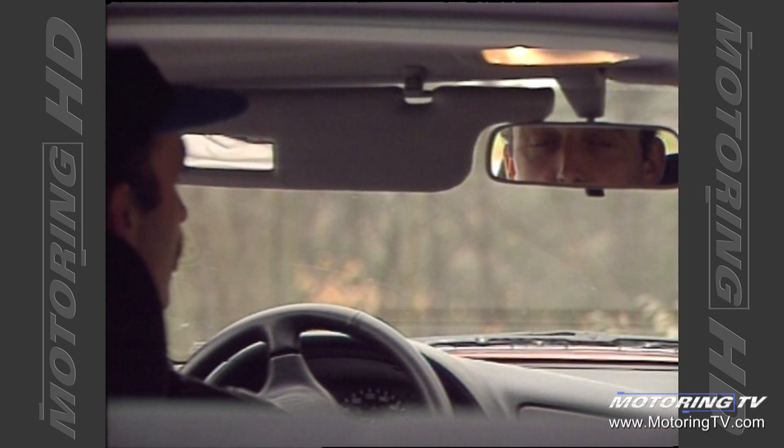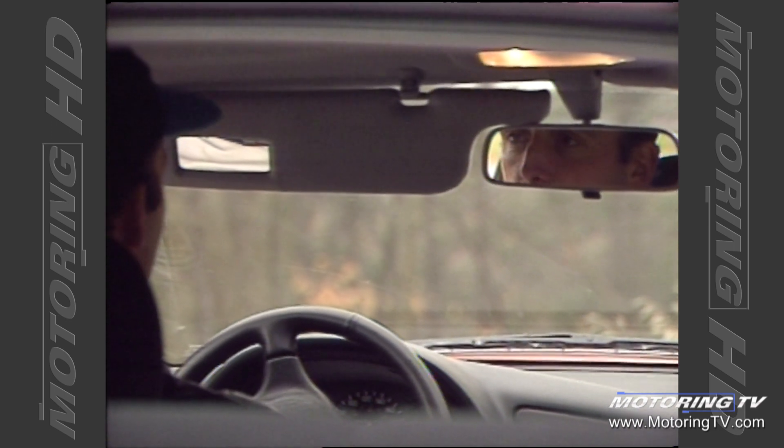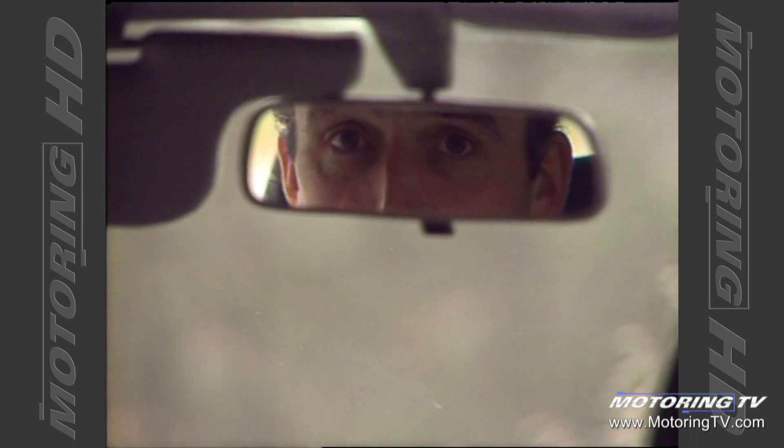My pet peeve on this Celica has to do with the driver's side sun visor. Right slap bang in the middle is a mirror that doesn't come with a cover. All you end up seeing is a glorious view of your own lap. When you're trying to drive, that type of information is not wanted, not necessary, and very distracting.